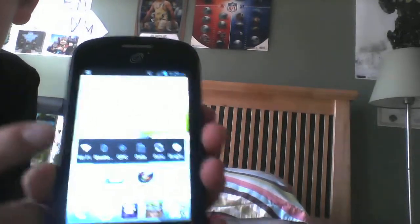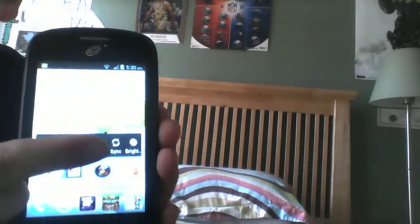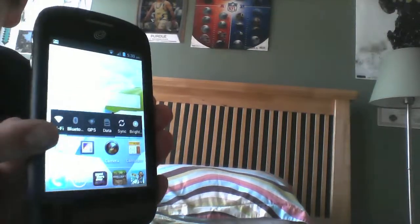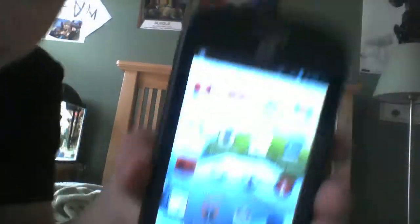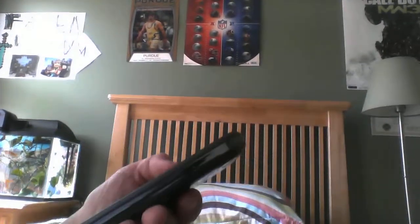You could change it — you could hit what you want. That's brightness, screen, data, GPS, Wi-Fi. Here's some apps I have. It's a standard Android 4.1.1 phone.